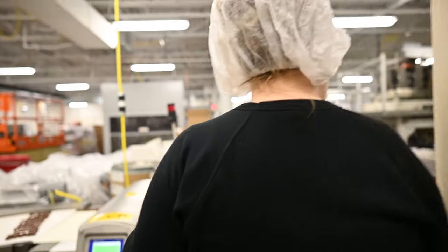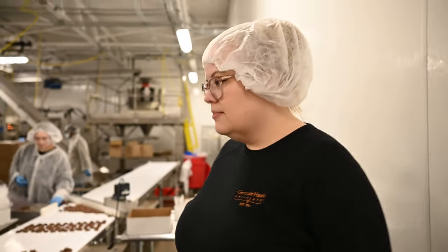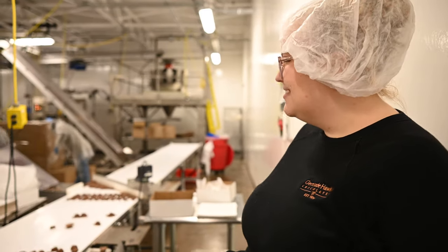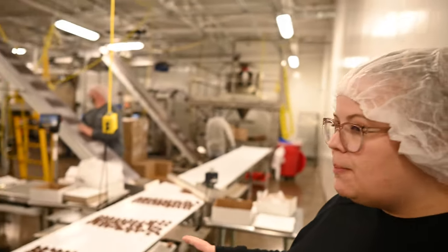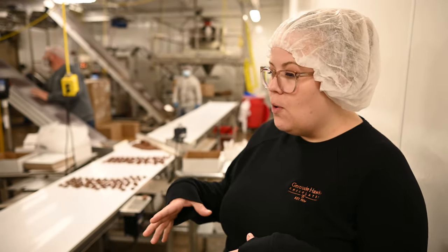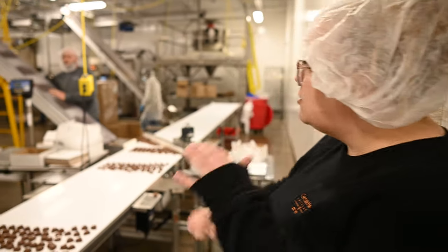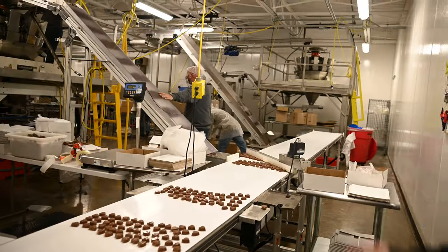Then we'll go out here, and this is our packing area. The smidgens travel along this belt, and we have a couple different ways that we pack them. Right now we're putting them in boxes for bulk for our store, and we're also putting them in the signature pack that everybody's used to buying in our retail store.